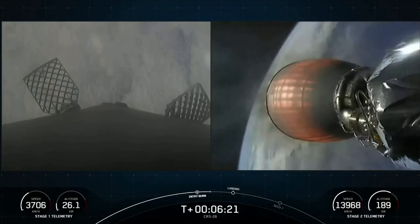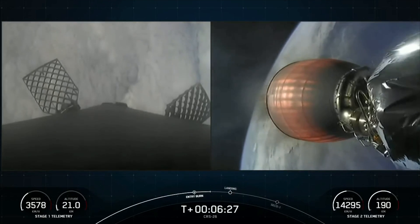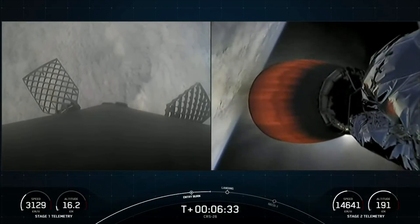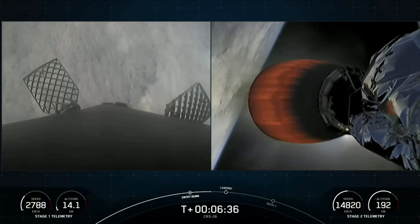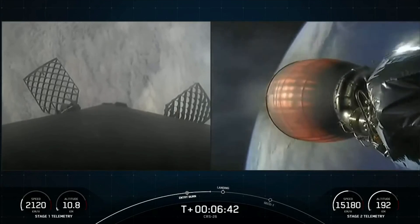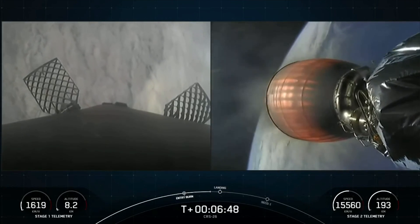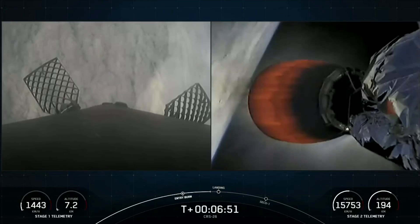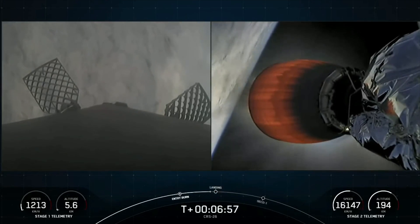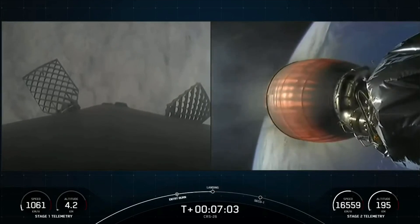Next up will be the landing burn for that first stage vehicle in just about 30 seconds or so. Stage two is still looking good on your right-hand screen — a view from the Falcon 9 second stage looking at the MVAC engine. About 20 seconds away from that landing burn beginning on the first stage. This is a single engine, the center M1D engine burn to help slow the vehicle down just enough to touch down on the drone ship.